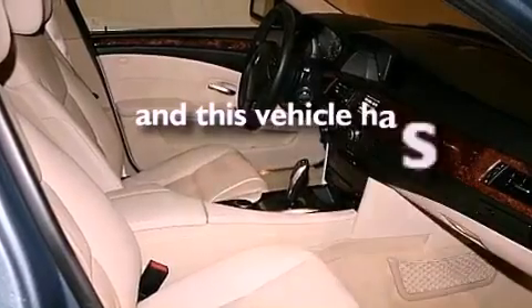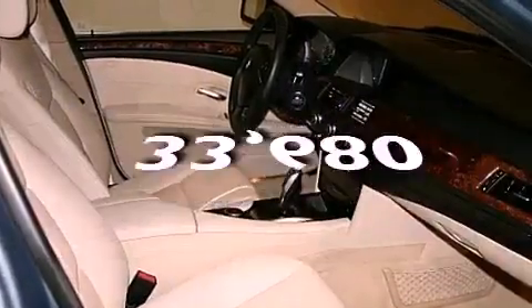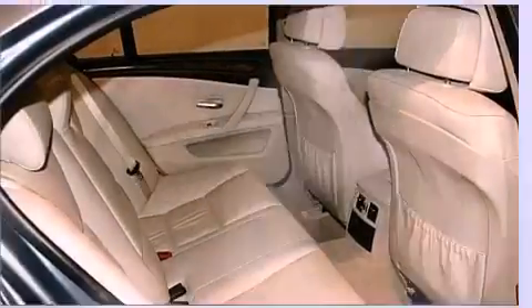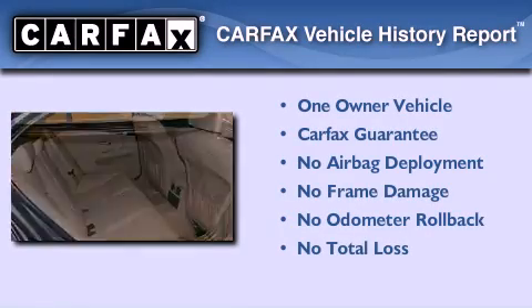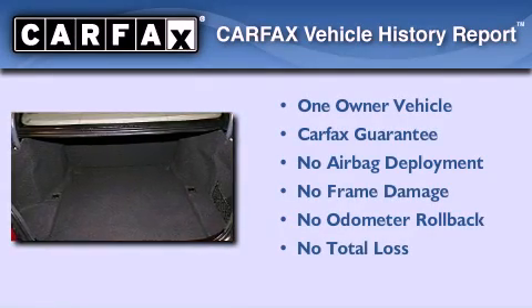Stylish 17-inch alloy wheels, adaptive brake lights, heated seats, and this vehicle has less than 34,000 miles. This BMW has had only one owner and it qualifies for the Carfax buy-back guarantee.